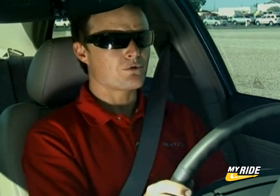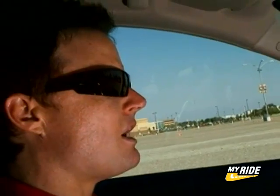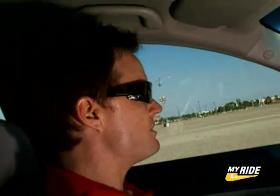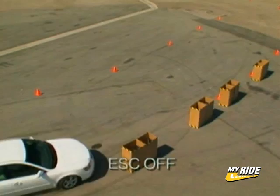What we're going to simulate with the electronic stability control program is an on-ramp or off-ramp situation — a nice long sweeping corner. I'll have the electronic stability program off this initial time just to show you how the car reacts. I'll proceed into the corner at full throttle.